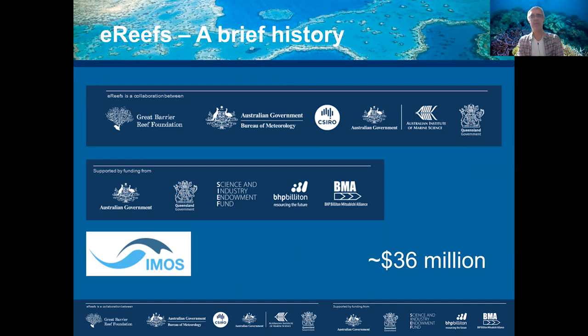It has been funded over the years by a combination of industry — BHP Billiton — CSIRO through the Science Industry Endowment Fund, the Queensland Government, the Australian Government, and collaborations from the Integrated Marine Observing System (IMOS). All in all, the whole project ended up costing about 36 million Australian dollars.